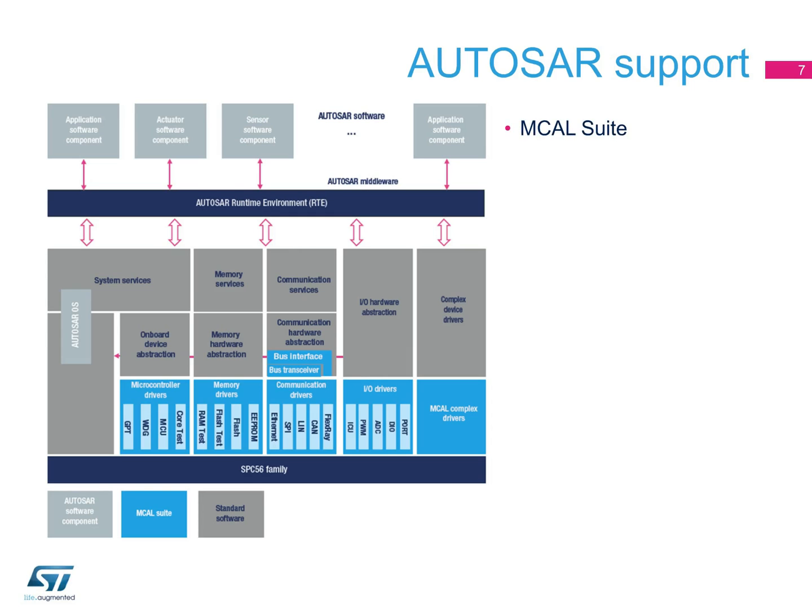ST's proprietary MCAL suite is an optimized and comprehensive set of AUTOSAR-compliant drivers featuring top performance with lowest memory footprints. It is fully compatible with AUTOSAR specifications, and developed and validated in accordance with CMMI and Autospice Level 3 framework to guarantee a high standard of quality.